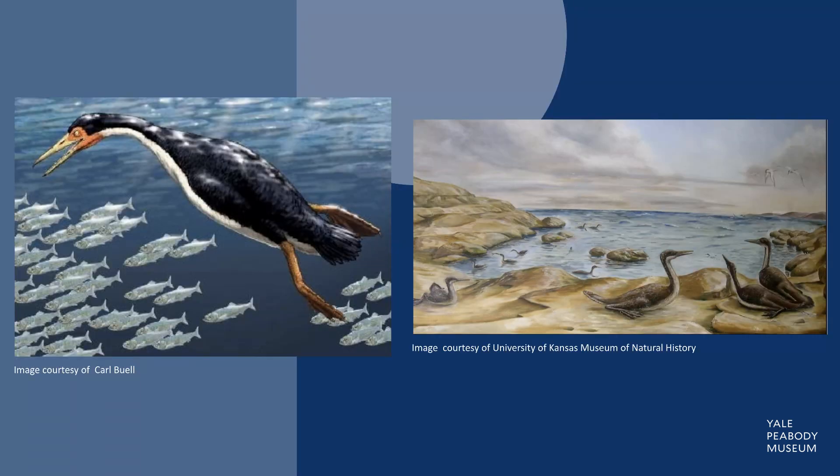They had extremely reduced wings, but their legs are very pronounced. Specializations in their muscle and ligament attachments suggest more powerful swimming strokes than any modern birds can replicate, making them well-suited for a marine environment where strong currents and large predators were frequent.